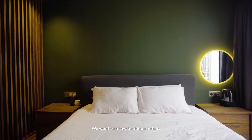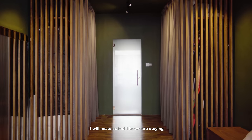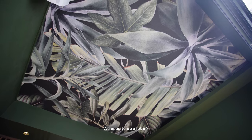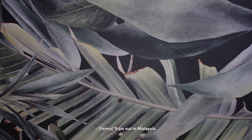We went to a few boutique hotels that had very dark coloured themes, and we thought it would make us feel like we're staying in a hotel every day. We also put a feature wallpaper on the ceiling instead of behind the wall — we used to do a lot of camping trips in Malaysia, so lying in bed looking up at the ceiling wallpaper felt natural. If it were behind us, you can't really see anything. It was something different we tried, and it worked. Even the installer was surprised we were putting it on the ceiling.